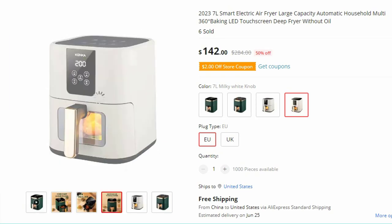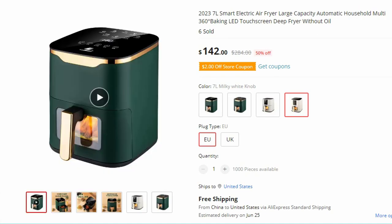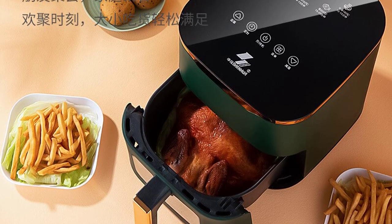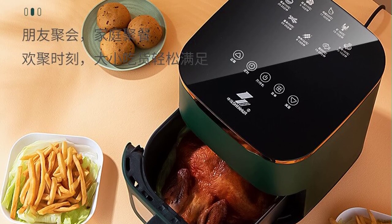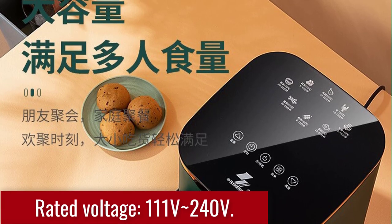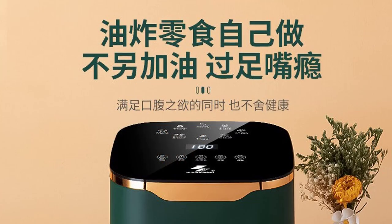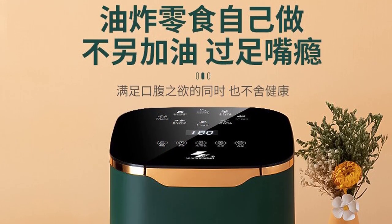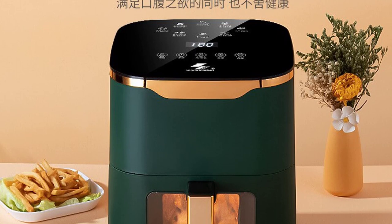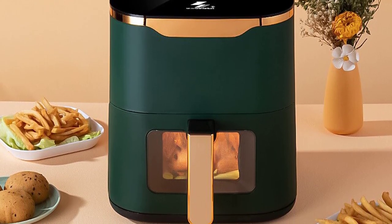Step into the future of cooking with the 2023 7L Smart Electric Air Fryer. Boasting a large capacity and advanced features, this household appliance is designed to elevate your culinary experience. With its automatic functionality, 360-degree baking technology, and LED touchscreen interface. Rated voltage: 111V–240V. Featuring a spacious 7L capacity, this Smart Electric Air Fryer provides ample room to prepare meals for your entire household. From appetizers to main courses, you can effortlessly cook a variety of dishes in one go, saving you time and effort. Whether you're hosting a gathering or simply cooking for your family.